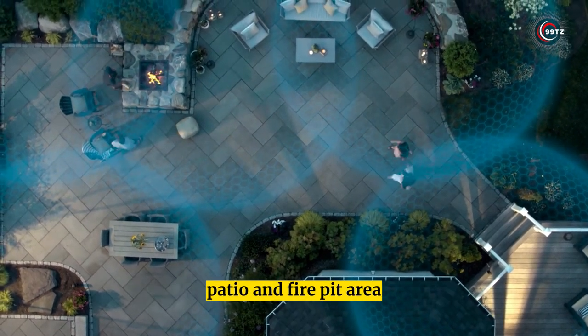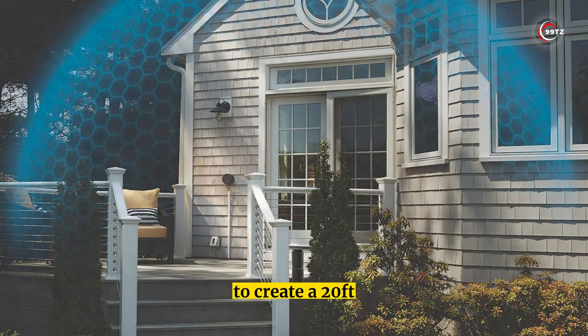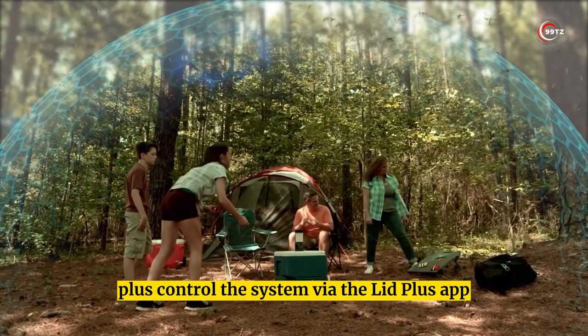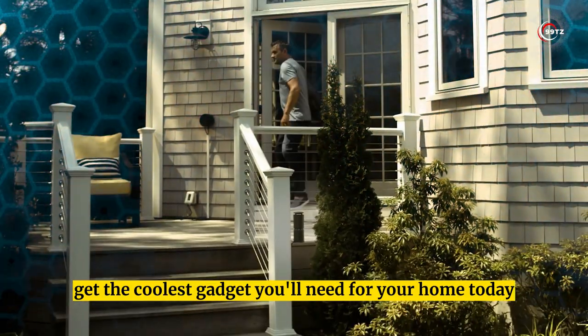It comes with everything you need to cover your deck, patio, and fire pit area. Each repeller uses heat-activated repellent to create a 20-foot protection zone. Control the system via the LIV Plus app and set timers and schedules. Get the coolest gadget you'll need for your home today.